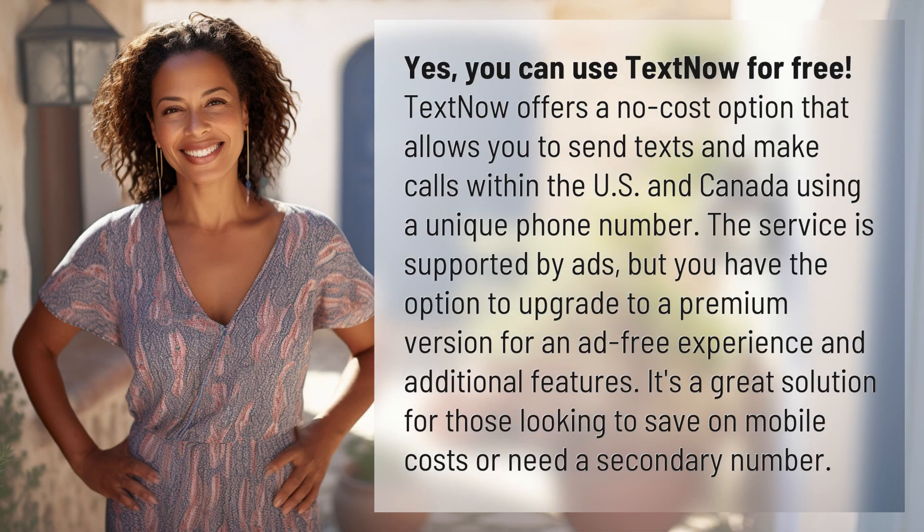Yes, you can use TextNow for free. TextNow offers a no-cost option that allows you to send texts and make calls within the US and Canada using a unique phone number. The service is supported by ads, but you have the option to upgrade to a premium version for an ad-free experience and additional features. It's a great solution for those looking to save on mobile costs or need a secondary number.